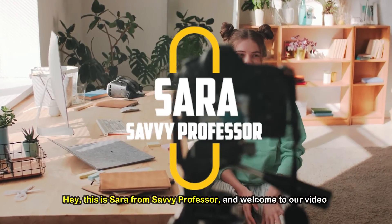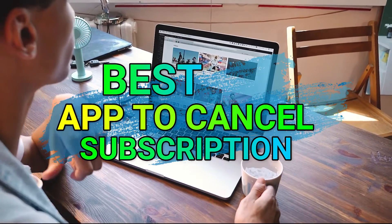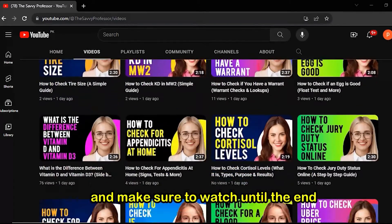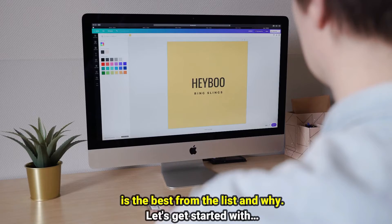Hi guys, this is Sarah from The Savvy Professor, and welcome to our video on the best app to cancel subscriptions. You'll find the links to the apps in the description, and make sure to watch until the end to know our verdict on which subscription cancelling app is best from the list and why.